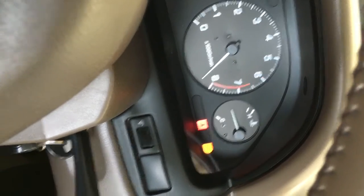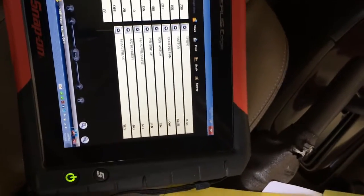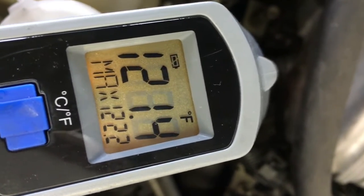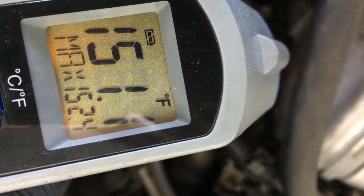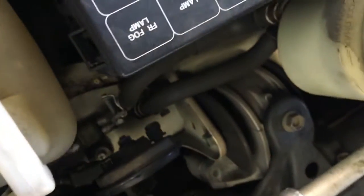After running for about 5 to 7 minutes, the coolant temp on the dash gauge is right in the middle, and the coolant temp on the scan tool is reading roughly 200 degrees Fahrenheit. I'm going to go check the thermostat now. At about 7 to 8 minutes of running, the temperature at the thermostat is reading roughly 120 to 125 degrees and climbing. It looks like the thermostat is eventually opening up.